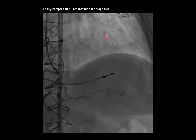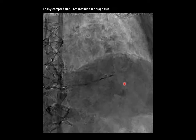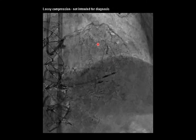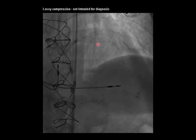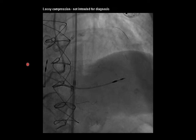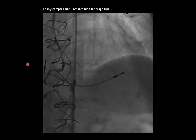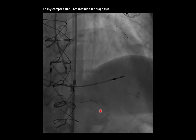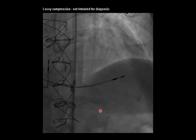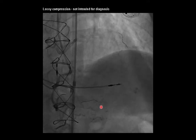Dual guide catheter angiography reveals a robust collateral arcade of septal collaterals that fill the mid to distal segment of the left anterior descending coronary artery. As per the hybrid algorithm, proximal cap ambiguity would direct operators to consider a retrograde approach to solve the challenges of the antegrade approach. Despite significant time and effort, I was unable to advance a guide wire across the septal collaterals due to the severe tortuosity that was present in these collaterals.